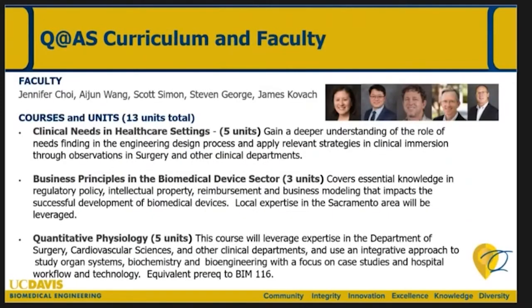Next, I want to introduce our Quarter at Aggie Square program. As Dr. George mentioned, I will be piloting this this fall. This is an exciting opportunity we've been able to design and cater to students who have a clinical interest. Between myself, Dr. Wang, Dr. Simon, George, and Jim Kovach, we've designed this program — a study-abroad-like experience for BME students, a full quarter's worth of courses. There's a Clinical Needs in Healthcare Settings course that Dr. Wang is leading, a Business Principles in Biomedical Device Sector course that Jim Kovach is leading, and Quantitative Physiology, which Dr. Simon will be leading.